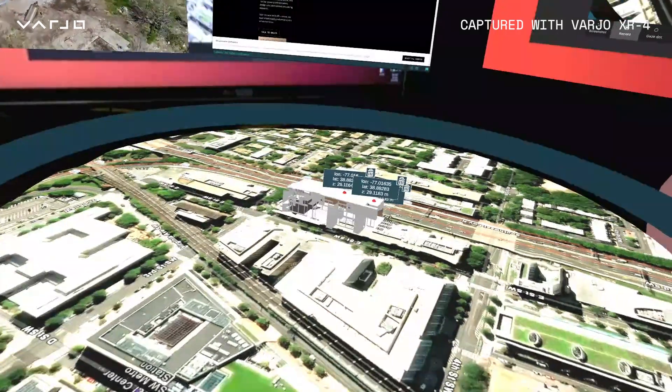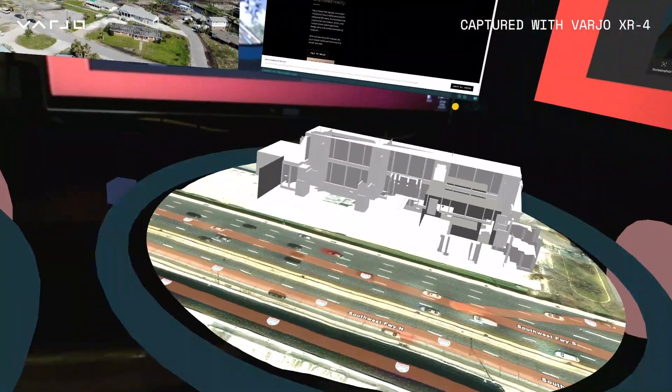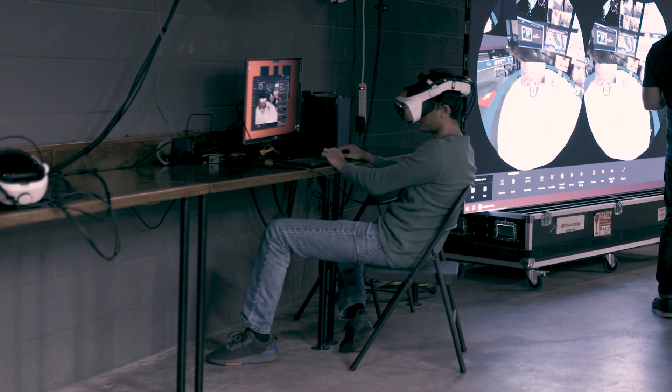Nothing beats VR to give the 3D sense. When a commander or fire chief coordinator is trying to see where their people are within a building, the ability to do that in a native 3D format like virtual reality allows them to get really accurate and intuitive perception of what's going on really quickly and easily.